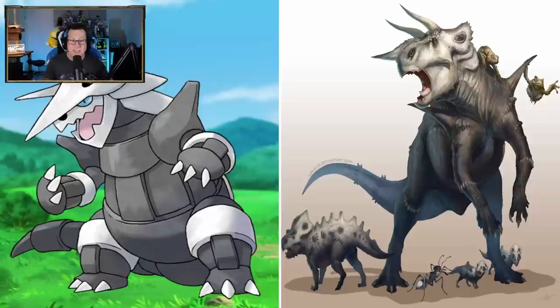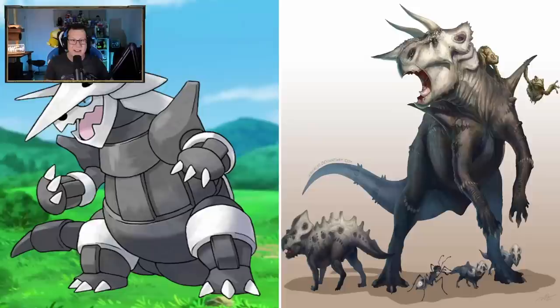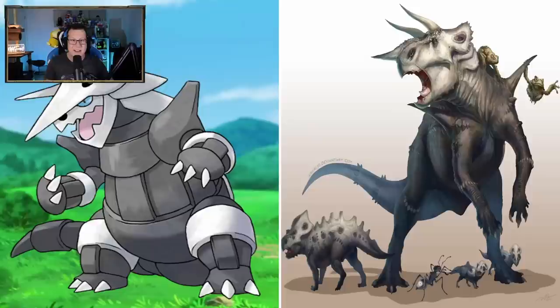Whoa, look at the Aggron - that is amazing. It's looking like a dinosaur, but a mix of dinosaurs. It's definitely like a Triceratops kind of head, but like a T-Rex body. That is so cool. We can also see some Lairons and Arons in that one too, walking around. Definitely going like more of a dinosaur kind of trio. That's so cool.